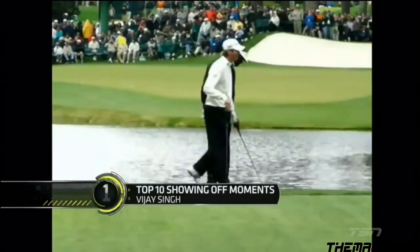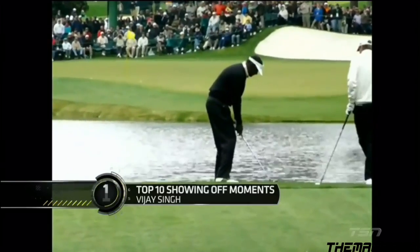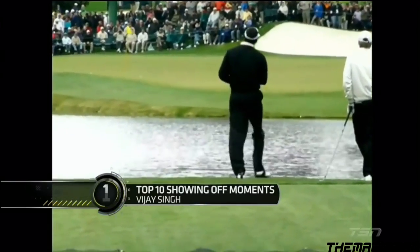This one is almost too good to be true — one of the greatest trick shots of all time, from a practice round at the 2009 Masters: Vijay Singh skipping a ball across the water on 16.